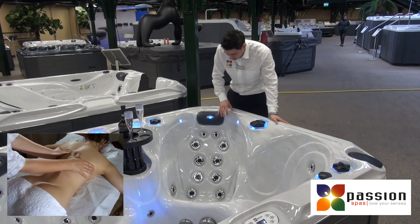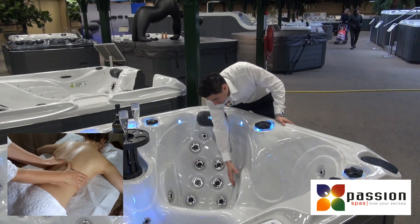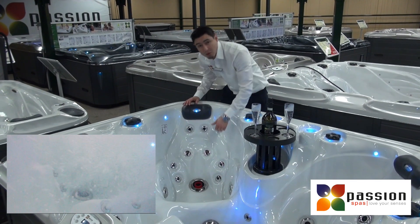As you can see it has a lot of jets, even for your neck. A lot of rotating jets, also on the sides. And of course some air jets below. It also provides our unique massage technique, the aquarelli massage.